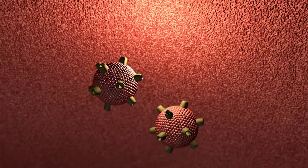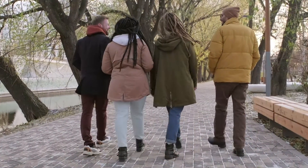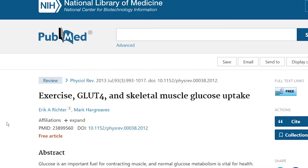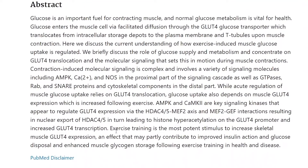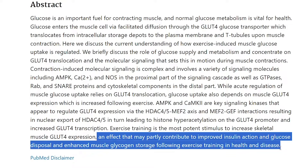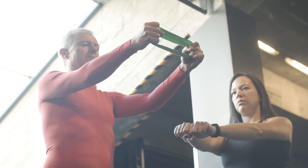The first way exercise improves A1C is that it takes up excess glucose. Exercise triggers the uptake of glucose from the bloodstream into the working muscles and organs. This is why people with elevated blood sugar levels can benefit from walks right after meals, because of the translocation of GLUT4. A study titled 'Exercise GLUT4 and Skeletal Muscle Glucose Uptake' found that exercise training is the most potent stimulus to increase skeletal muscle GLUT4 expression, contributing to improved insulin action, glucose disposal, and enhanced muscle glycogen storage — and this effect comes mostly from strength and resistance training.